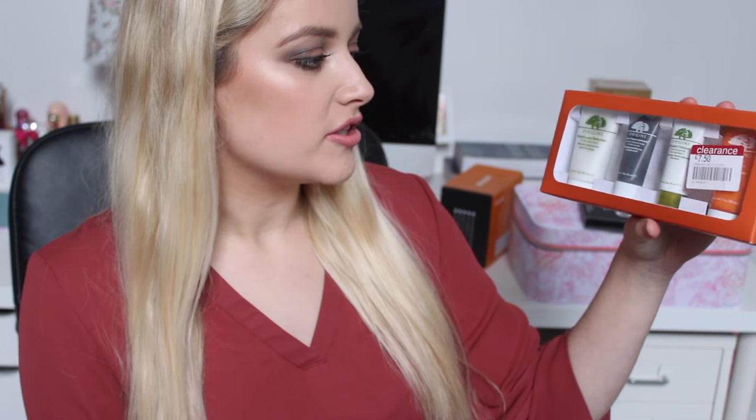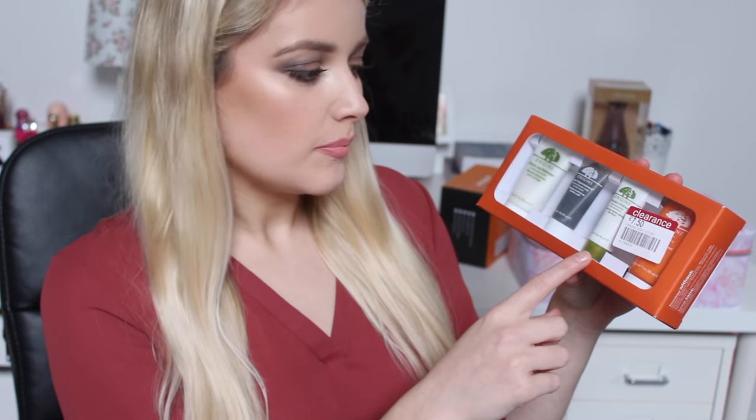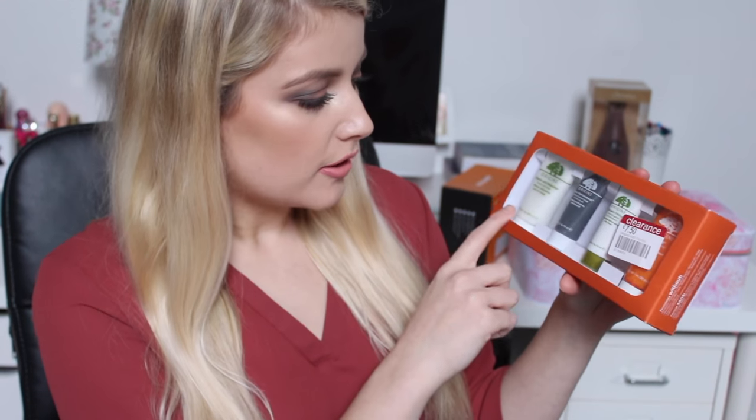Something else I picked up was the Freedom Pro HD Brow Palette, which has six eyebrow powder duos, four stencils, a highlighter, an arch and brow wax, and an eyebrow brush. Another bargain from Boots is this Origins set — it was £7.50 and you get the face wash, charcoal mask, dermabrasion, and a moisturiser.